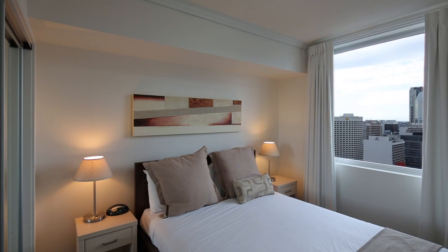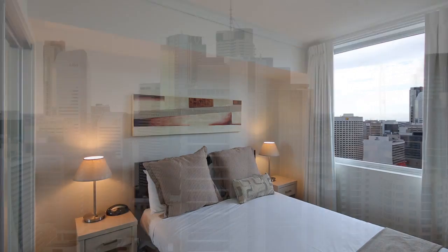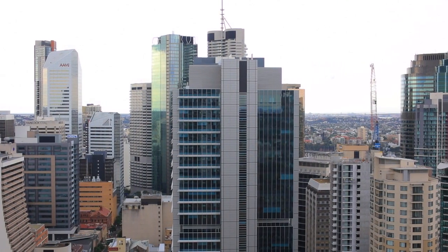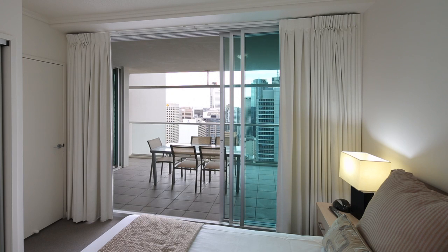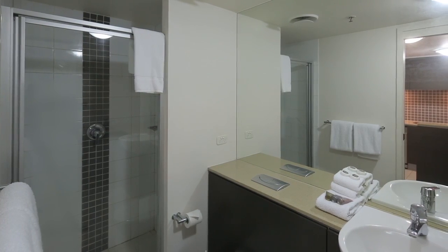Spread over a generous 83 square metres and enjoying a northeast aspect, including uninterrupted city views, this apartment offers two large bedrooms, both with built-ins, one bathroom and rare two car spaces with a large storage cage.